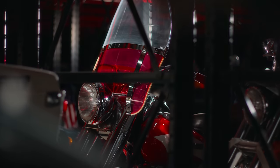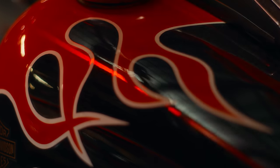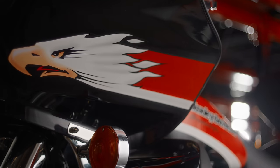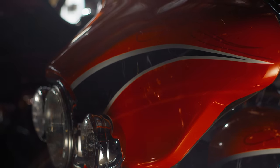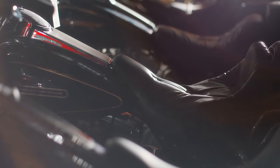25 years ago, Harley-Davidson Custom Vehicle Operations was born out of the desire to create the ultimate factory custom motorcycle. Over the years, the boundaries got pushed further and further — the best paint, the best performance, the best audio — and each bike really seemed to have outdone the one that came before it.